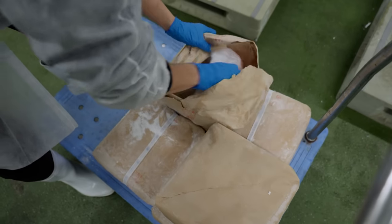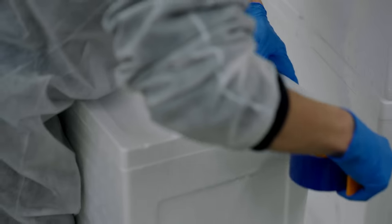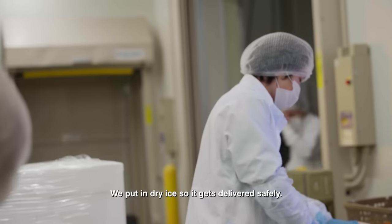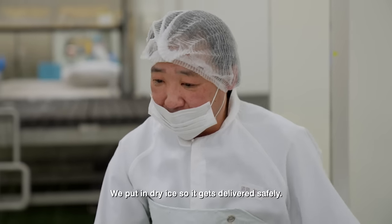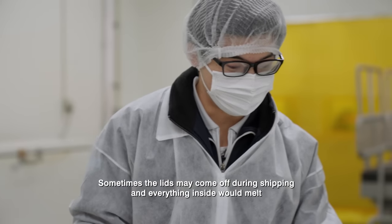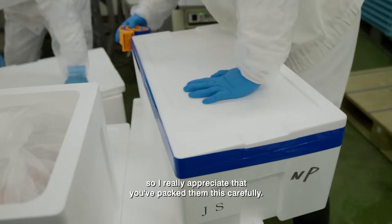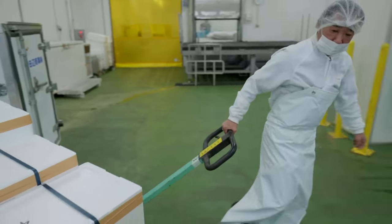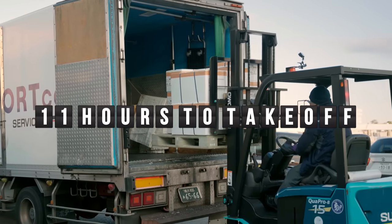The team packed the fish with solid carbon dioxide, better known as dry ice, to prevent fluctuations in temperature. The challenge now is for the tuna to reach Singapore in the next 24 hours, guaranteeing optimum freshness.